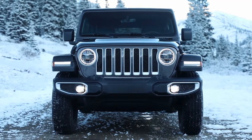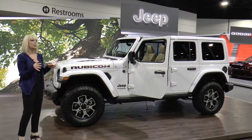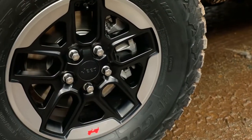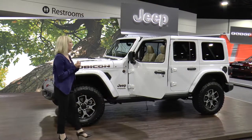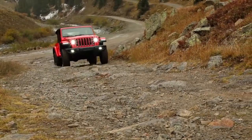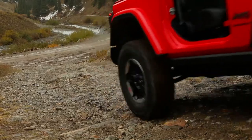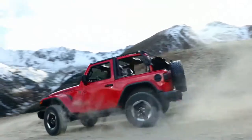Speaking of off-road performance, let's talk about this Rubicon. The first thing you'll notice is that it's been upgraded to 33-inch tires, providing better ground clearance while maintaining benchmark approach, break-over, and departure angles. Exclusive Rubicon off-road features include front and rear heavy-duty axles, as well as an electronic sway bar disconnect for more maneuverability on the trail.